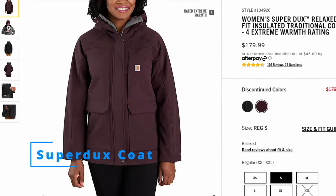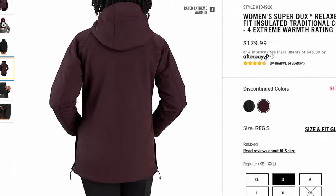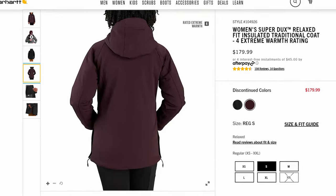Number three is the Women's Super Ducks Relaxed Fit Insulated Traditional Coat, still with an extreme warmth rating. The Super Ducks material is a little bit softer and more pliable than the stuff they're using for the Montana series, so this is a little bit lighter but still plenty warm.